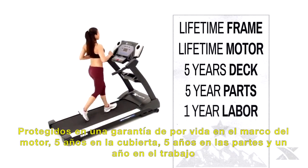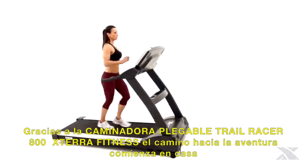Thanks to the Trail Racer 800 Treadmill from Xterra Fitness, the path to adventure starts at home.